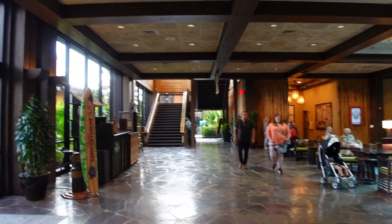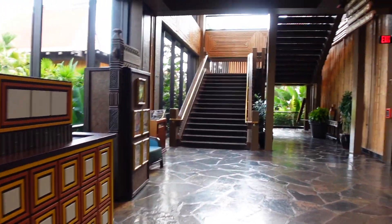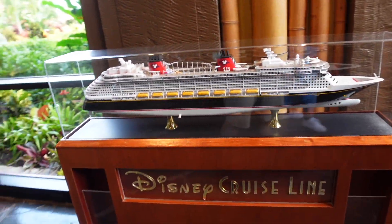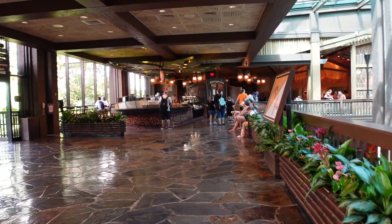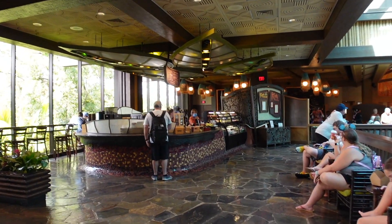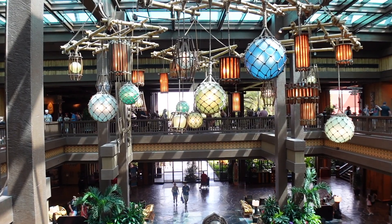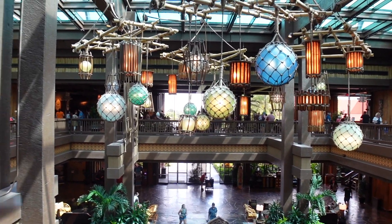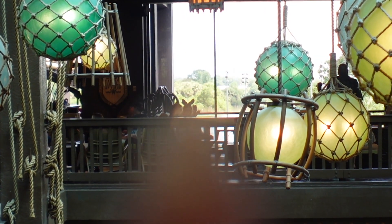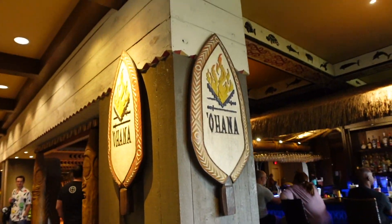In order to get up to Ohana we go up the stairs or we can take a lift. Oh, this is quite cool - a Lilo and Stitch surfboard! We're going to take the stairs rather than the lift, it's only a few steps. Just on the top floor of the Polynesian you've got the monorail platform there. We've got Kona Cafe and Kola Island Coffee, Ohana's down the back, and Moana Mercantile. It's just really pretty. You can see - there's Magic Kingdom! We got a notification in the app to say our table is ready, so we're going into Ohana.